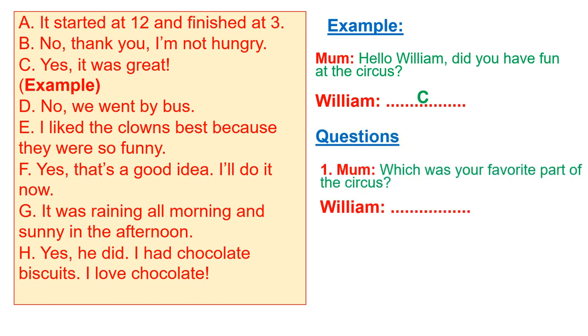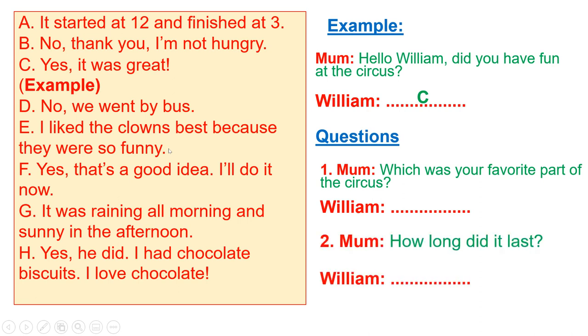Number one: mom asked William, 'Which was your favorite part of the circus?' The key word here is 'favorite part,' so William has to tell something about his favorite. Looking at the options, E says 'I like the clowns best because they were so funny,' which is suitable. The answer is E.